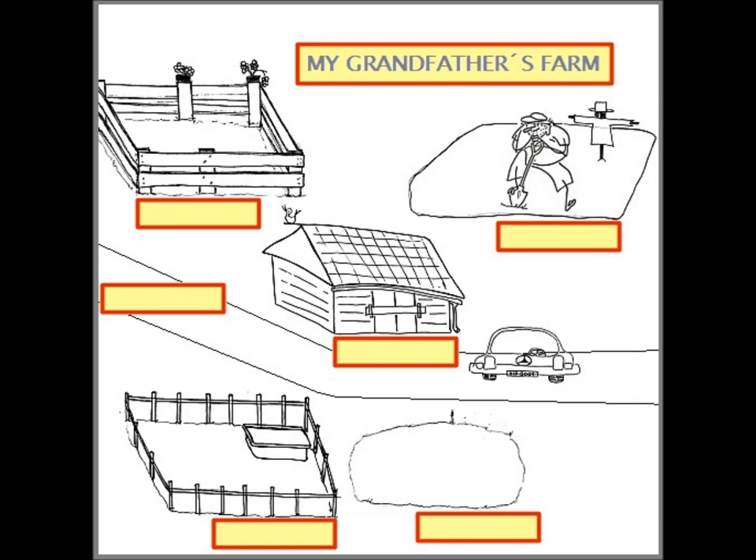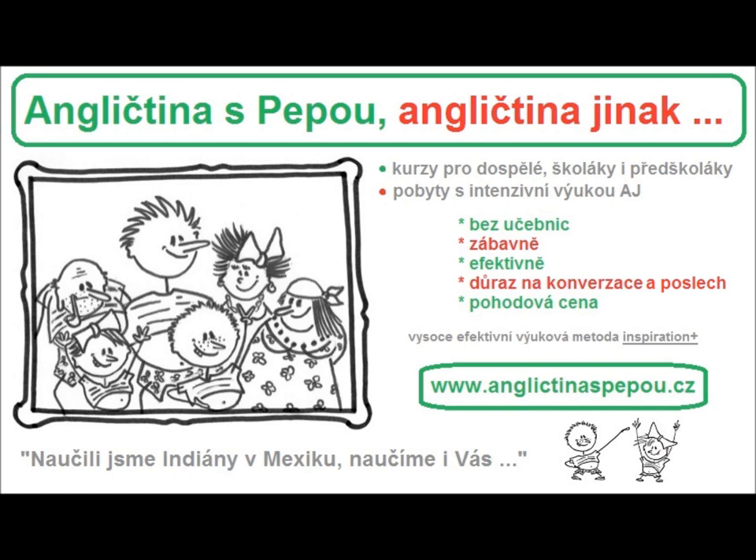Next to the trees on the right there's a field. In the field there's a fat brown cow and a farmer. And who is the farmer? Yes, it's Peppa's grandfather Alois. He is very happy because he likes his farm and all his animals. And of course he likes his nephew Peppa too.